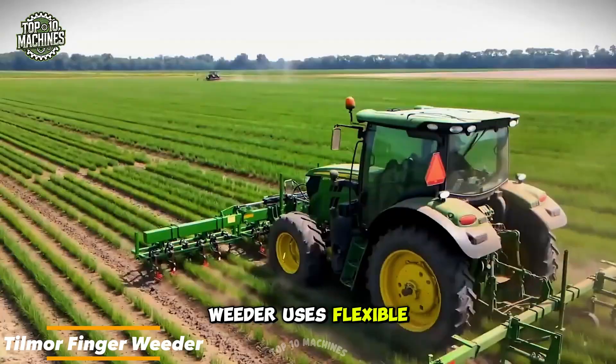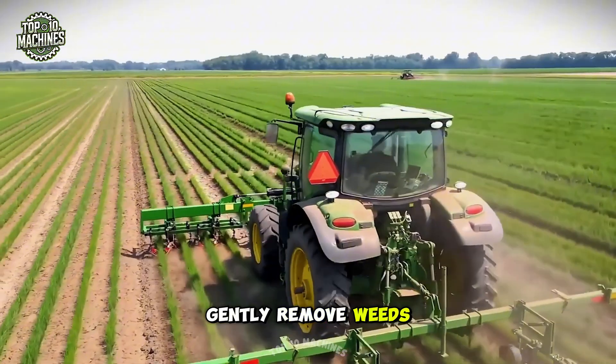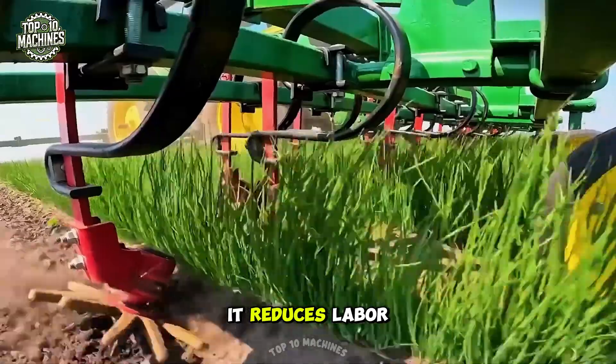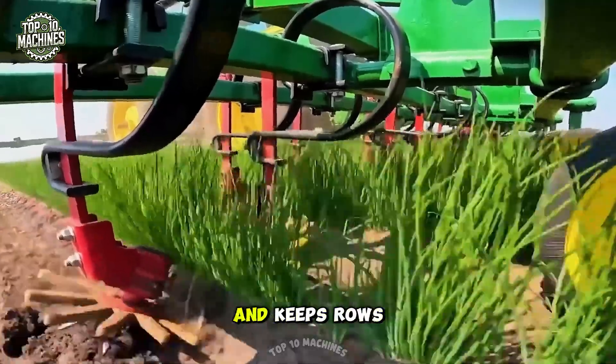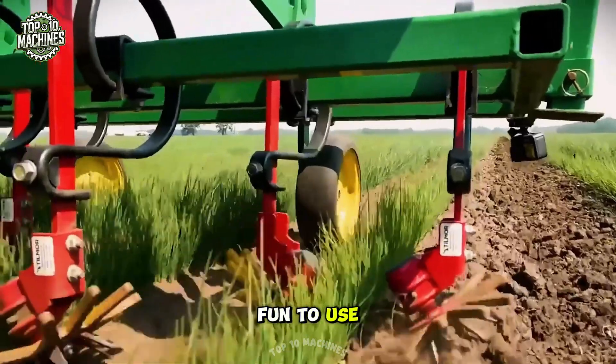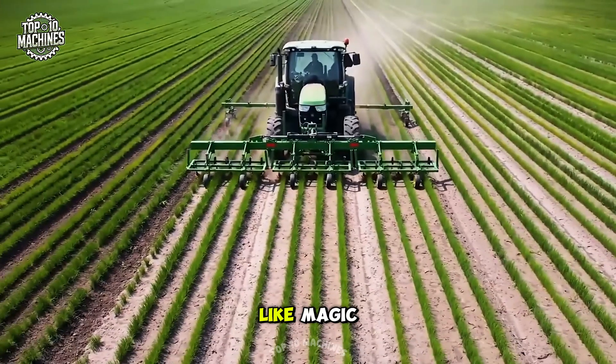Say goodbye to tedious hand weeding. The Tilmore Finger Weeder uses flexible rubber fingers to gently remove weeds around crops like onions and cilantro. It reduces labor, protects your plants, and keeps rows clean with surgical precision. Stylish, efficient, and fun to use, this tool makes fieldwork feel like magic.